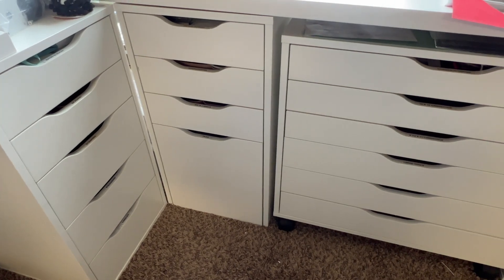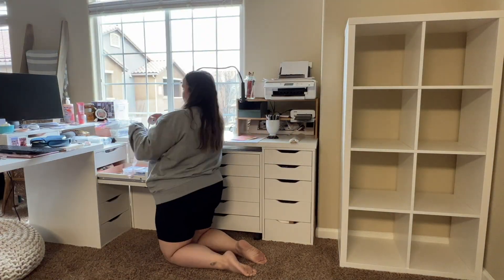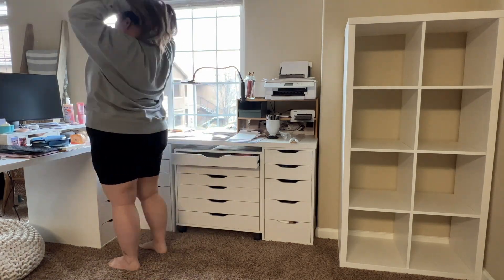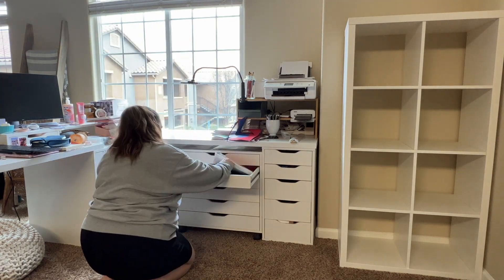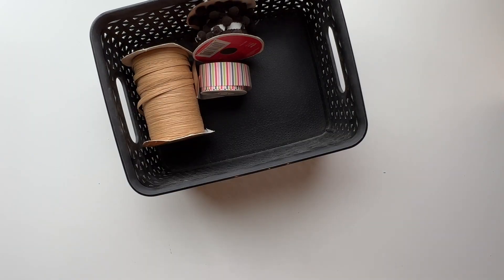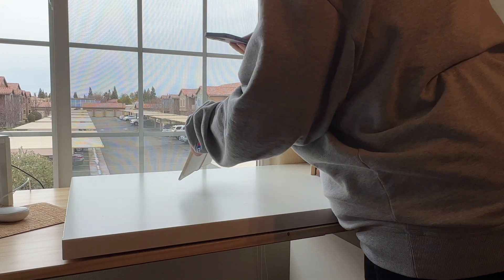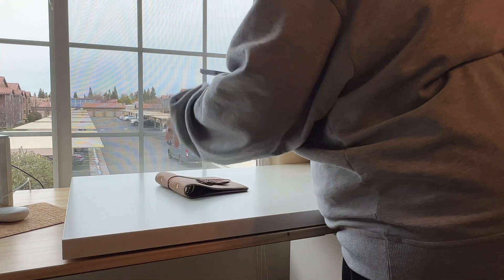There are a lot of drawers and a lot of stuff I'm going to be getting rid of, but that's the next step in the purging process. Step four of the decluttering process is to box up the items you're going to donate and take pictures of the items you're going to sell. Do this right away so they don't sit around your home, and you don't get nostalgic and bring them back out. Make a plan to remove those items from your space as soon as possible.